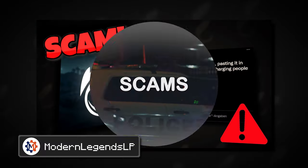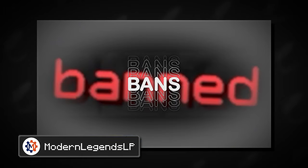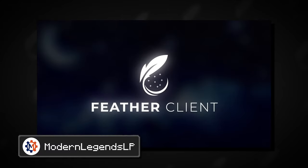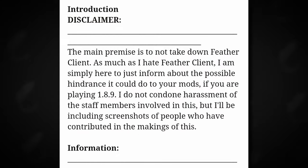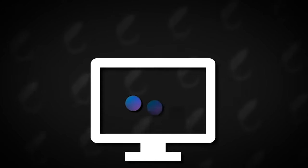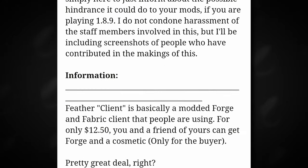First of all, a word about my last video. When I produced that, I didn't know any of the suspicions against FeatherClient that were going on at the time. Still, I criticized them really harshly since what they did was already really sketchy. I literally found a tweet regarding the public criticism about them while my video was already rendering. So I will also show you what else has been found on the topic already.